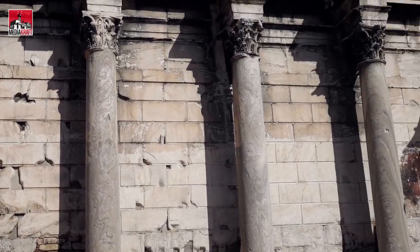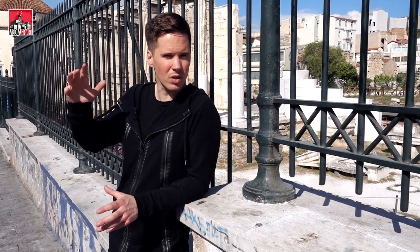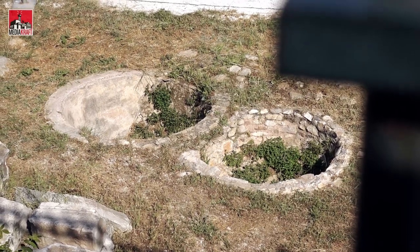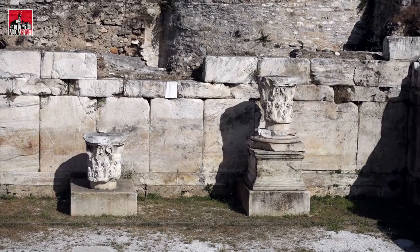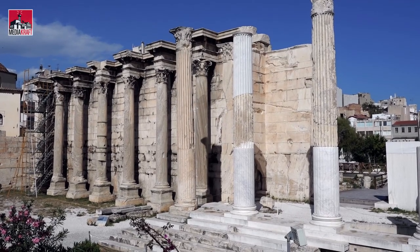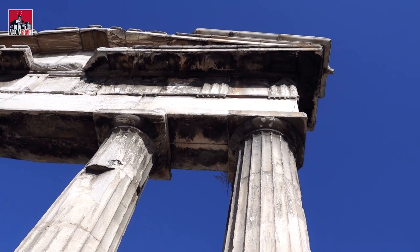So this is Hadrian's Library. It's from 132 AD, built in typical Roman architecture style. What makes an impression on me is not the structure itself so much, but what appears to be a well next to the structure. I like seeing these functional pieces of architecture — it kind of tells a story of real people living there with some of the same needs that we have today.